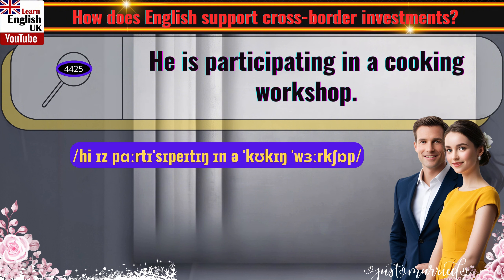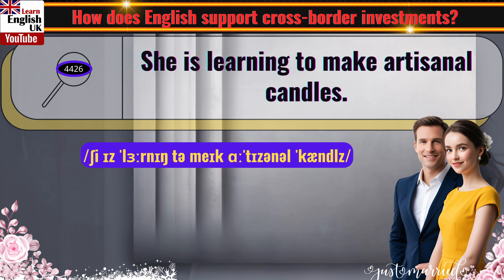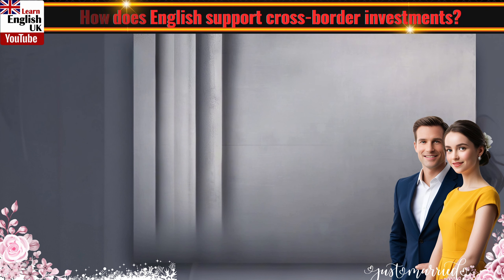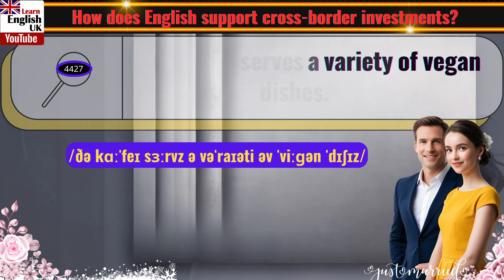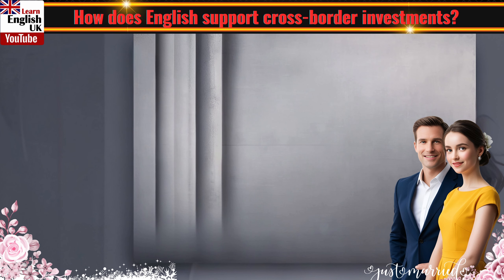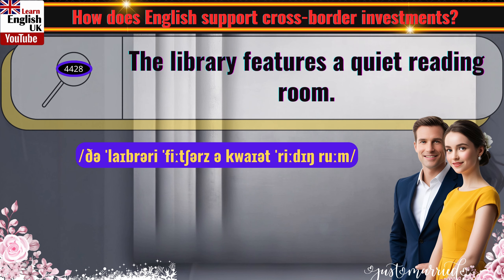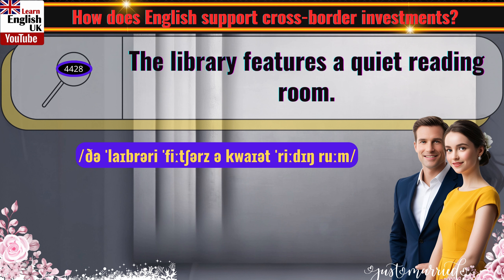He is participating in a cooking workshop. She is learning to make artisanal candles. The cafe serves a variety of vegan dishes. The library features a quiet reading room.